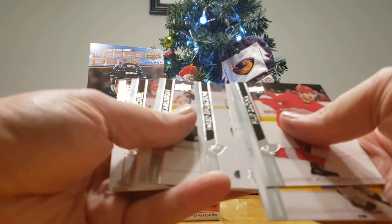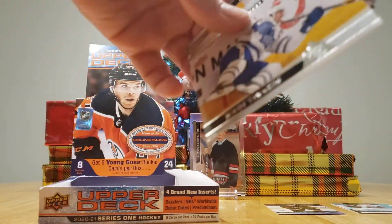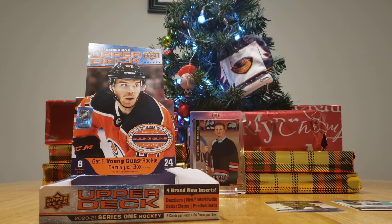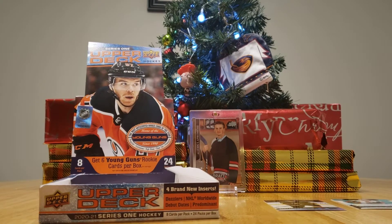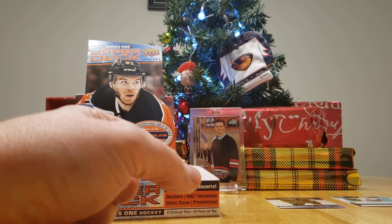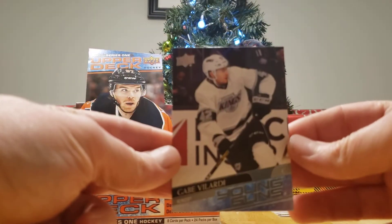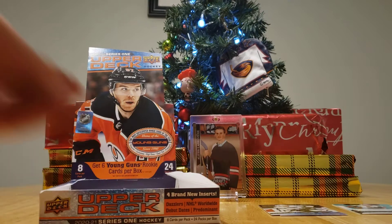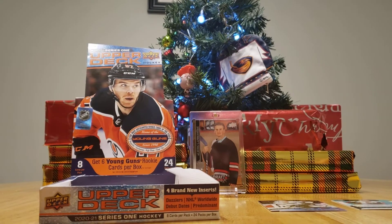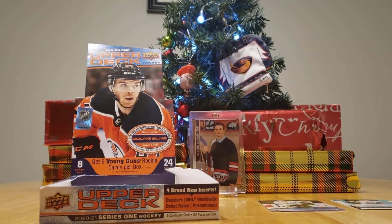John Tavares. This is an all-base pack, but you can get French variations. There it is — this is a Jared Spurgeon French card. And I got a Young Gun — Gabe Velarde. Young Gun beats the French, I would say. If it was a French insert of some sort, then that might be the winner. And if it was a French Young Gun, well...